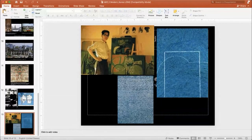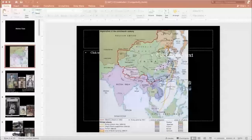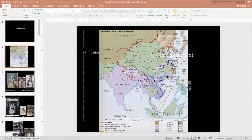We now move on to a brief lecture on Chinese modern art. For the final exam, there are not many questions on Chinese modern art, since you will study Chinese modern and contemporary art in other classes.